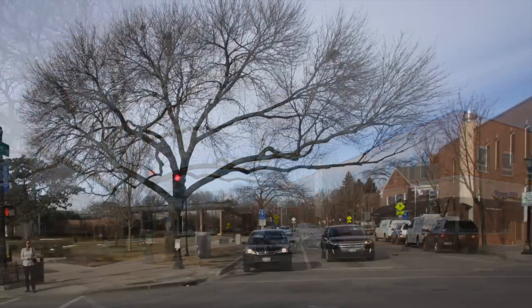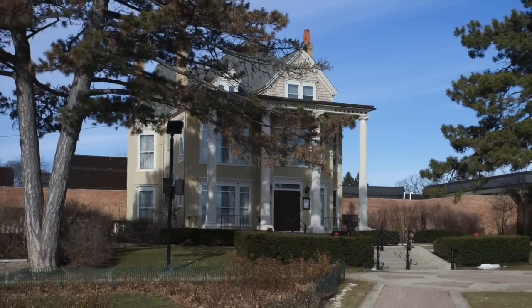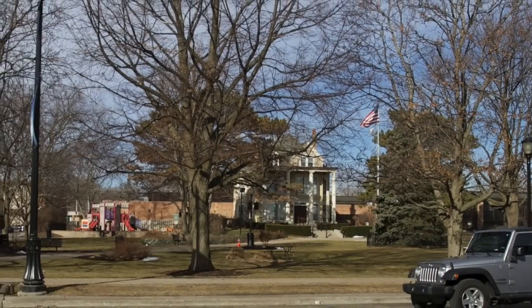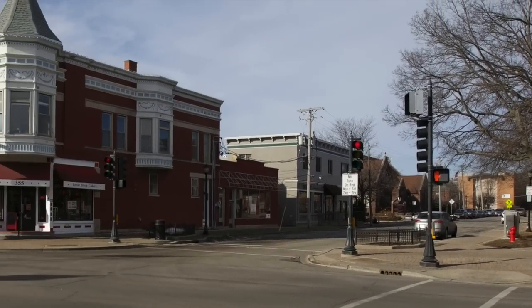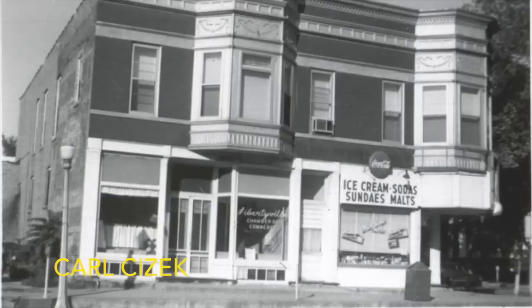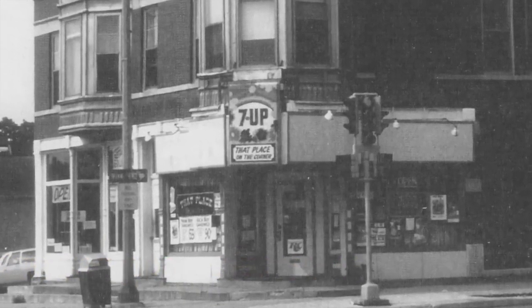Crossing Cook Street we come to Cook Park and the Cook Mansion, with the library behind it. And then Church Street, and a place many of us hung out at — first the hotel and cafe, then in the 50's and 60's the Shatterbox, and in the mid 70's that place on the corner.